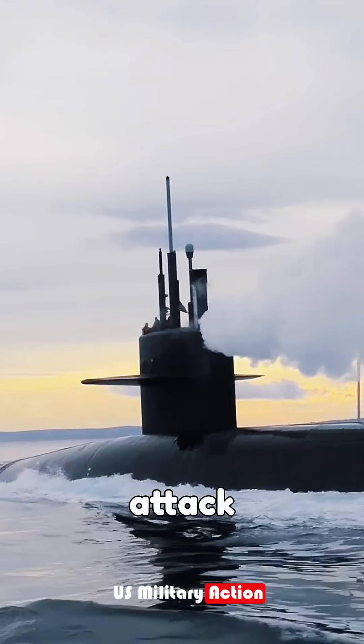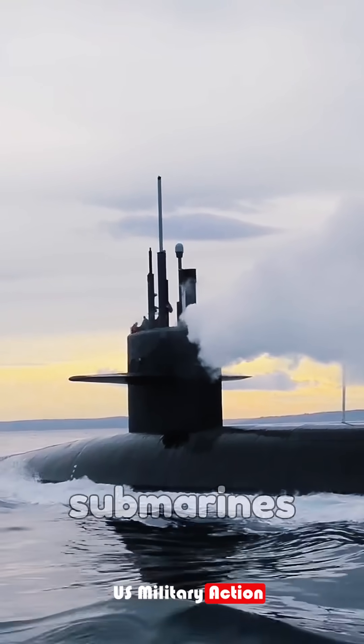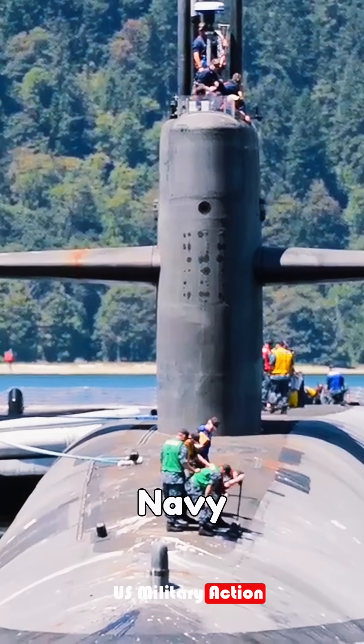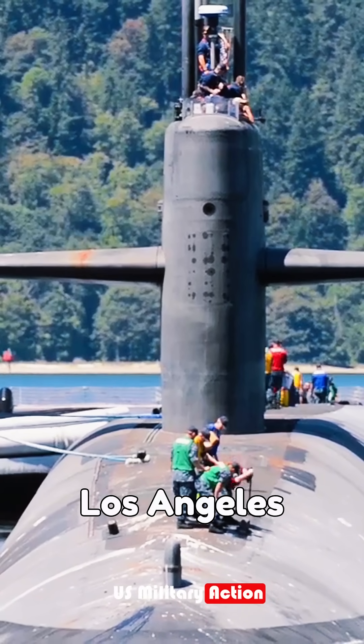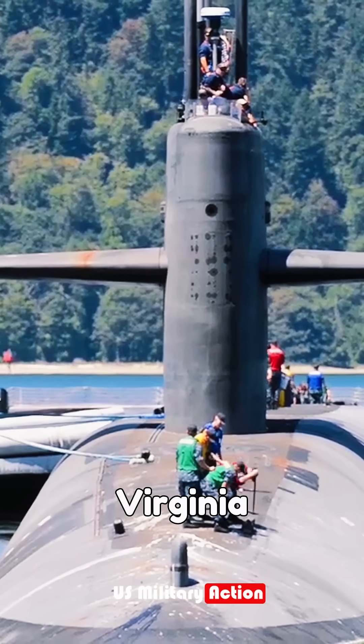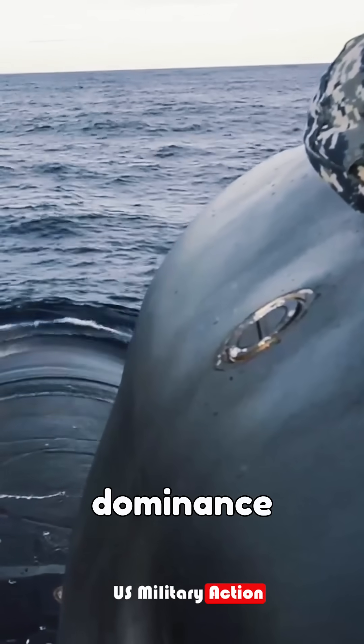Lastly, the attack submarines, or hunter-killers, are specifically engineered to seek out and destroy enemy submarines. The U.S. Navy operates three classes of attack subs, including 31 Los Angeles-class vessels, 19 Virginia-class subs, and three formidable Seawolf-class submarines, ensuring maritime dominance.